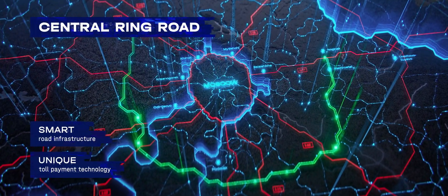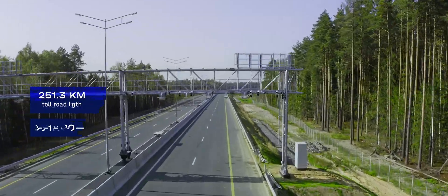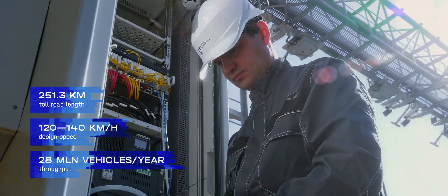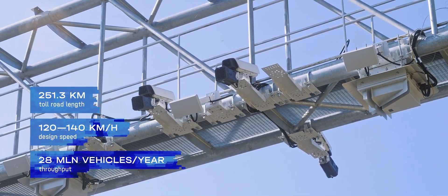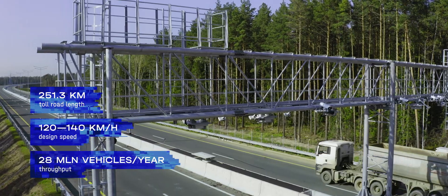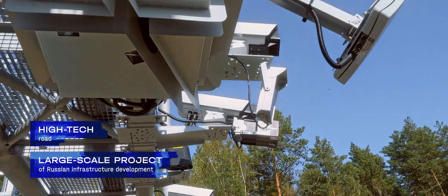The NTS Corporation is integrating the free-flow technology on the Central Automobile Ring Road. As Russia's most advanced highway, the Central Automobile Ring Road is creating new transit corridors and increasing the economic potential of the Central Region.